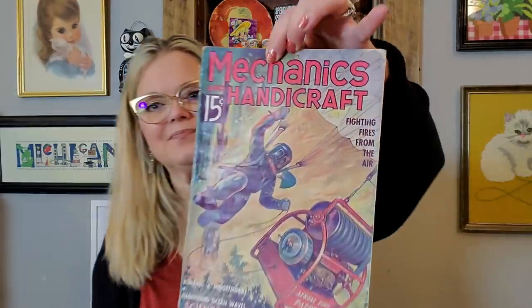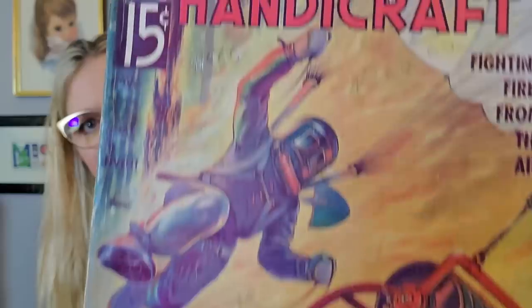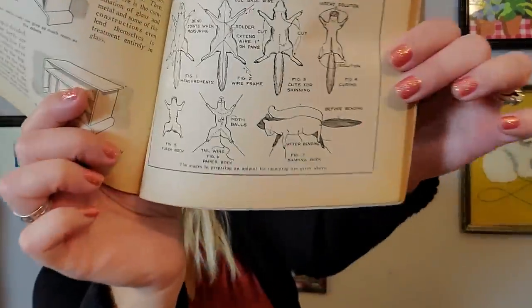Since we're talking about books, I also picked up a Mechanics Handicraft magazine. I like this ephemera stuff — I love the fonts and I just think these things are cool. This issue covers fighting fires from the air, building a midget mobile, harnessing ocean waves, and science, invention, and experiments. It's from November 1936. And inside, if you ever need to know how to mount a squirrel, there are all your instructions right there — it's called taxidermy. I mainly like the illustrations and graphics in it.